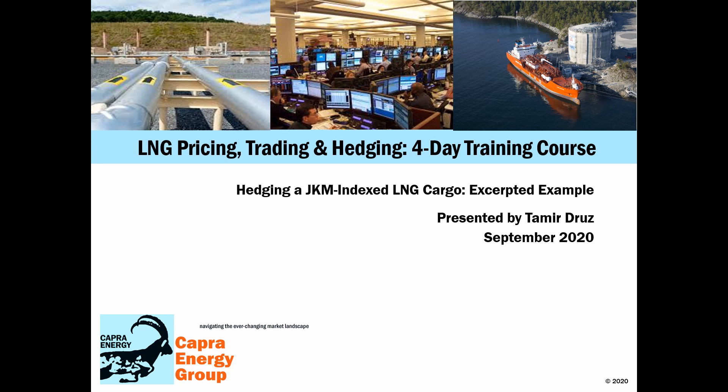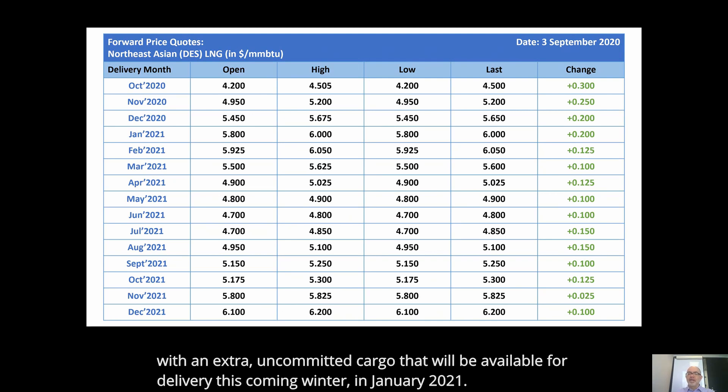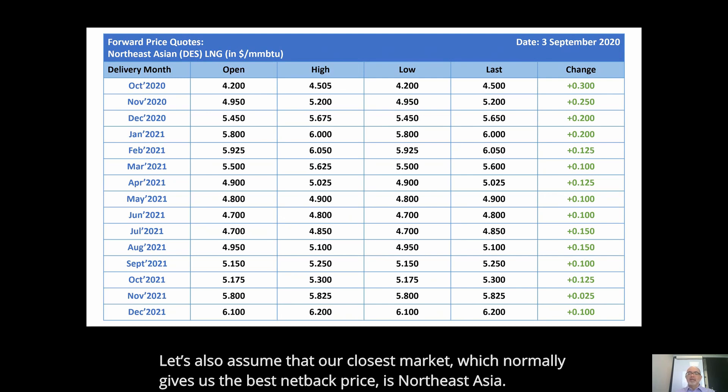My name is Tamir Druze and I conduct this course at Capra Energy. The main voice you will be hearing throughout this clip is mine. In our next example, we are going to assume the role of an LNG producer with an extra uncommitted cargo that will be available for delivery this coming winter in January 2021. Our closest market, which normally gives us the best net back price, is Northeast Asia.